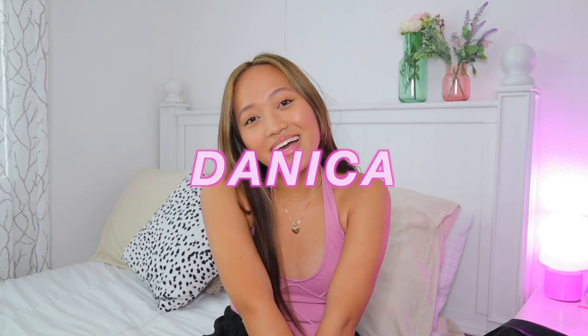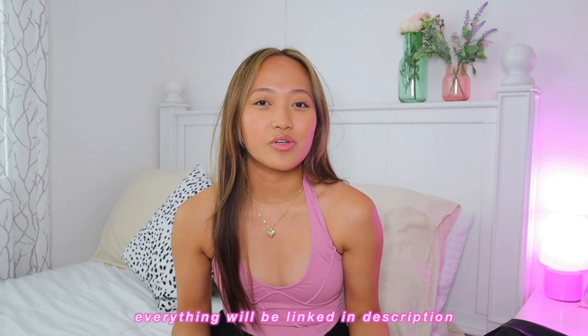That is it for this huge fall clothing haul! I really hope you guys enjoyed it. If you want to shop at White Fox, don't forget to use my discount code 'danica,' and don't forget to enter their giveaway — all the details will be in the description. Thank you again to White Fox for sponsoring today's video. I'm gonna wear these clothes all fall and winter, maybe year-round honestly. Love you and I'll see you in my next video!